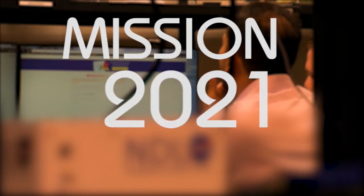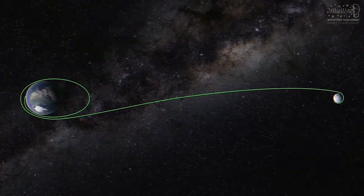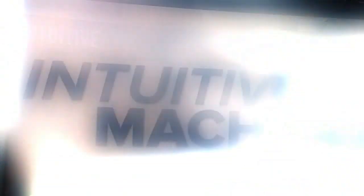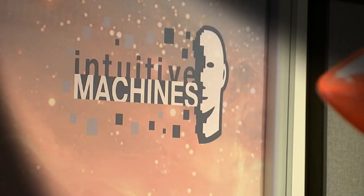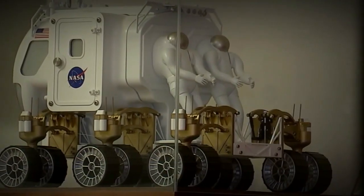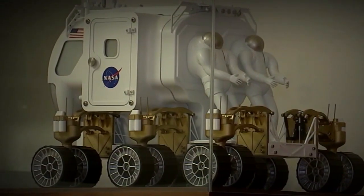The mission blasts off in 2021. It's an important step for us — target the moon. So we started looking at the technologies that would be required. Houston-based company Intuitive Machines is one of nine firms in the U.S. that was awarded the opportunity to bid on NASA contracts to deliver lunar payloads.